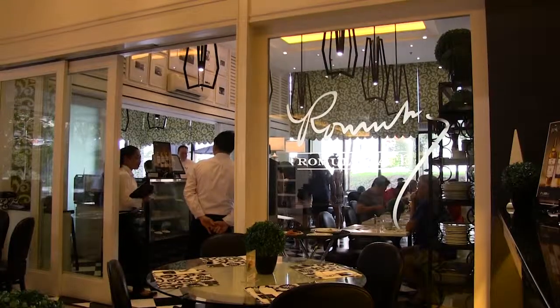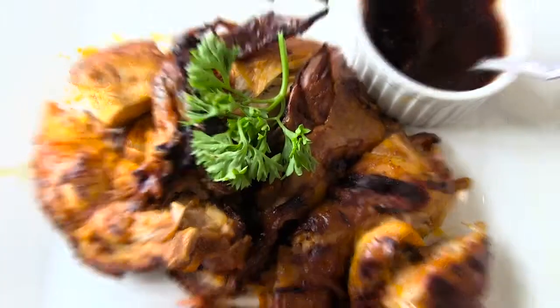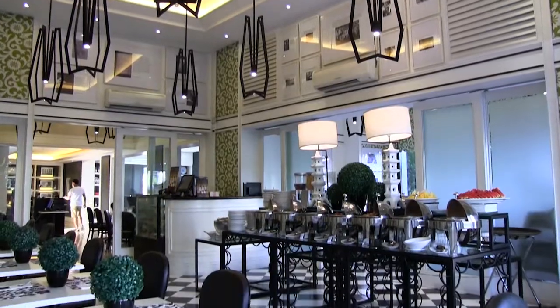Hungry yet? Romolo Cafe is not just a great place for mouth-watering dishes, but for relaxing amidst artsy interiors as well.